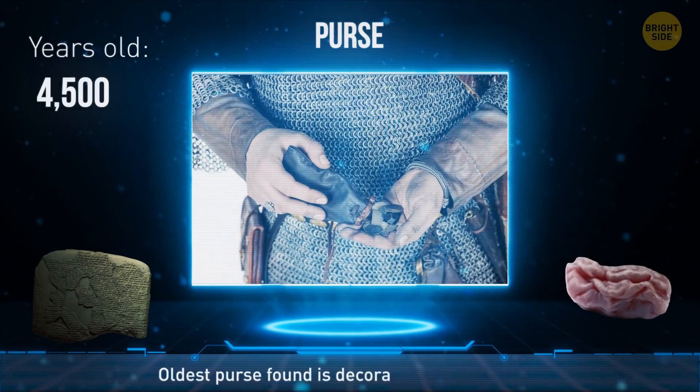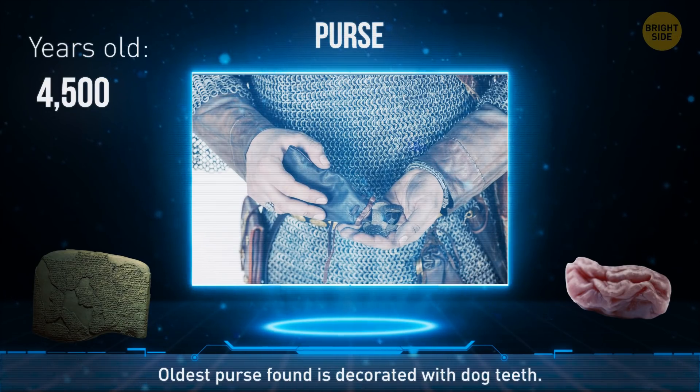The oldest purse is about 4,500 years old. It was found near Leipzig, and the person who wore it had a rather strange sense of fashion because the purse was decorated with dog teeth.